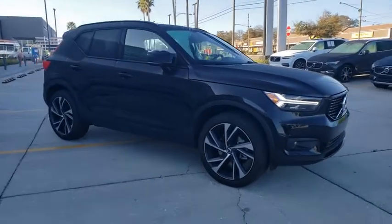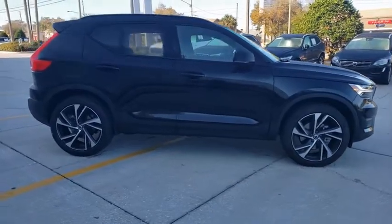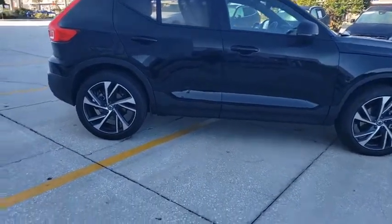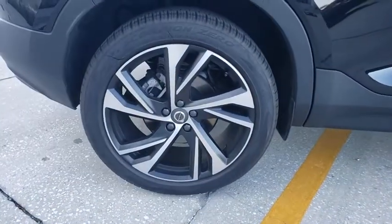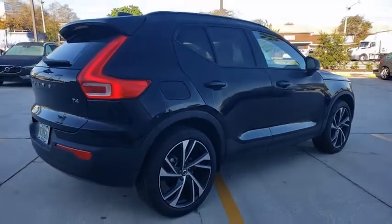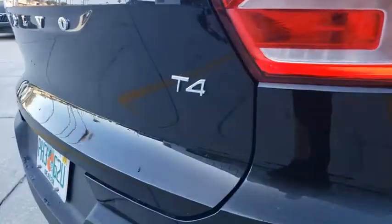We are pleased to show you the 2021 Volvo XC40. The Volvo XC40 is a compact SUV built with safety in mind. A wide variety of technology aids assist in keeping passengers safe. The XC40, however, has not forgotten about handling refinement and ride comfort, all of which make this a vehicle to consider. Here are some of this vehicle's great options.